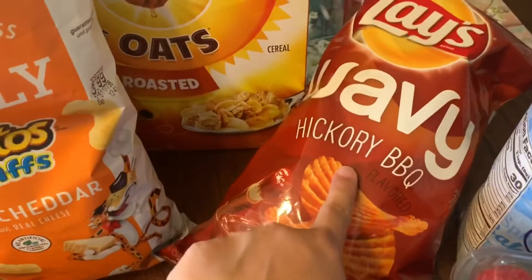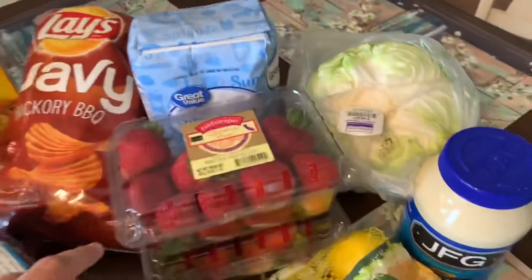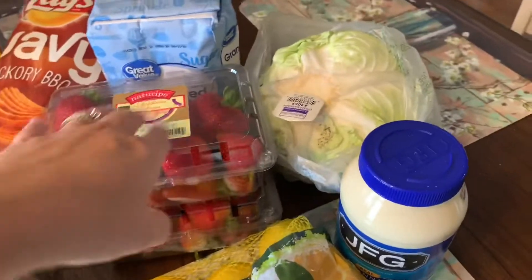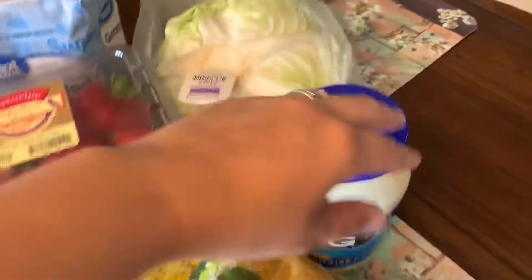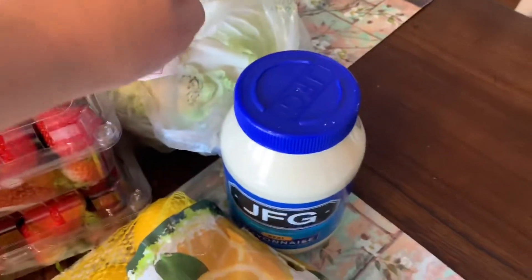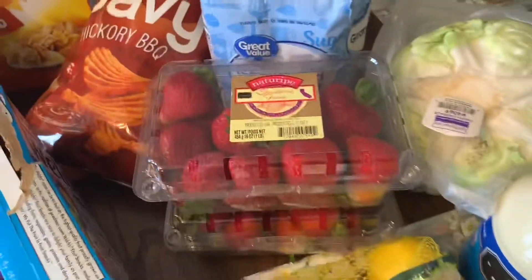And then some hickory barbecue potato chips. This weekend we're actually going to a cookout, and I'm in charge of drinks and making coleslaw, so I got a head of cabbage and a thing of mayo to make my slaw dressing, and then shred it up to make the slaw.